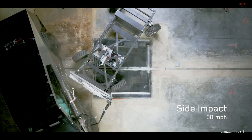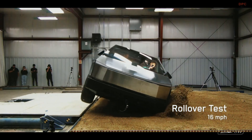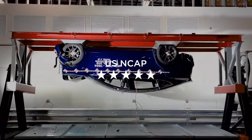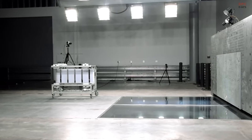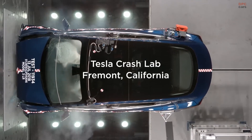Across all models, Tesla equips its vehicles with standard active safety features like automatic emergency braking and lane departure warnings. The brand's commitment to safety is further underlined by its ongoing over-the-air updates, which not only maintain but progressively enhance vehicle safety features.